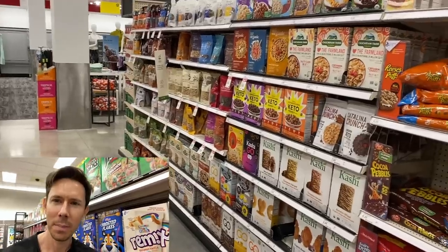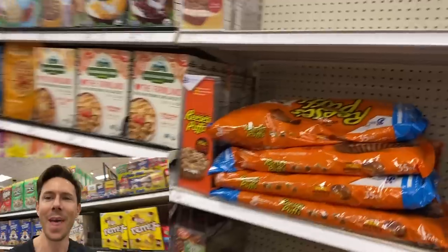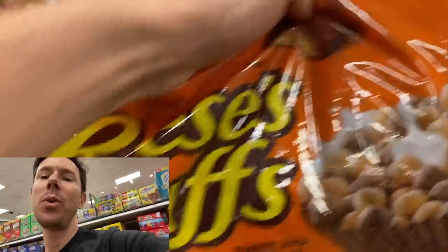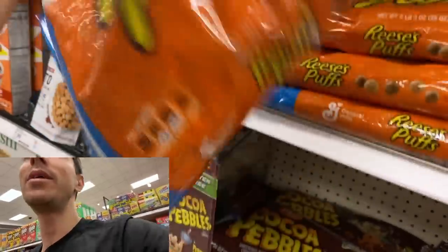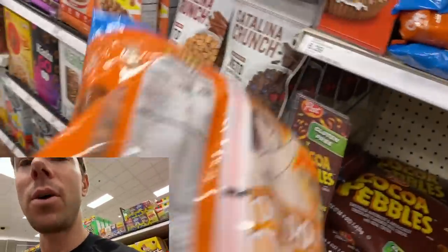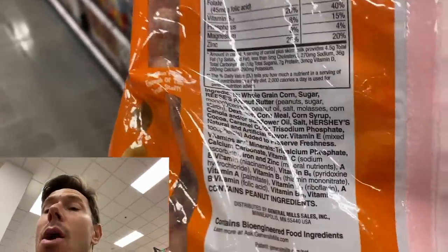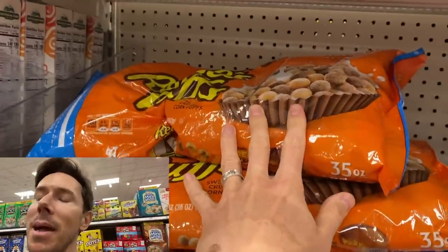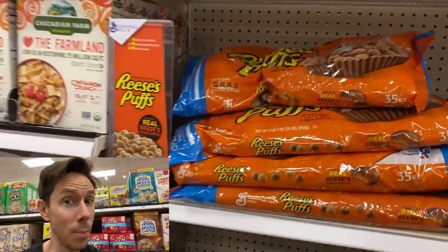I spy something new in the cereal aisle, and it's certainly not this. I used to eat these way back in the day as a dessert — the Reese's Peanut Butter Puffs cereal. That is a gargantuan bag and a gargantuan list of ingredients with artificial flavor. It did taste good back in the day, but that's definitely a no-no now that I'm woke.